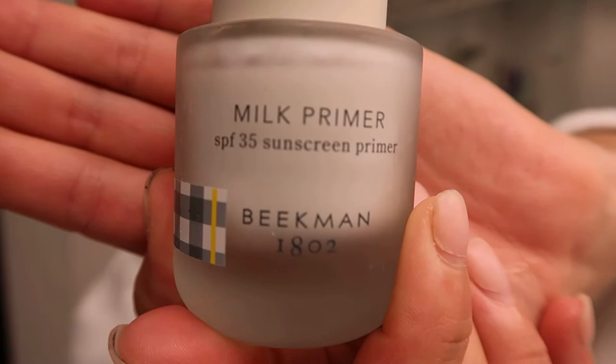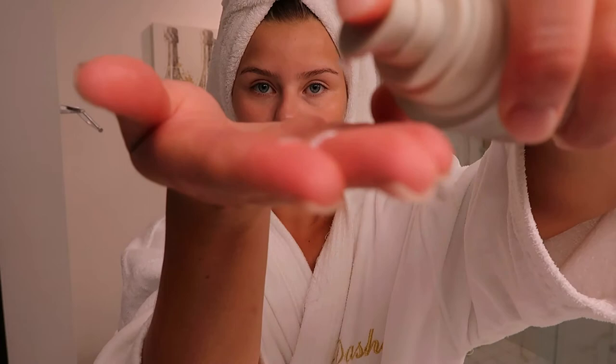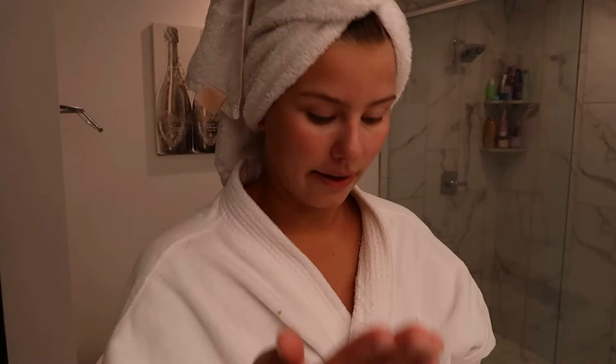Lastly for the morning routine, before I apply my makeup, this is the new Milk Primer SPF sunscreen primer — it's SPF 35, so you have to shake it to activate it. It's not very heavy. As you can see it is white, but I don't find that it leaves a white cast on me. It really blends well — super gliding, doesn't feel tacky like sunscreen — and it makes for a really good dewy base.